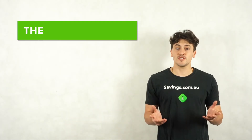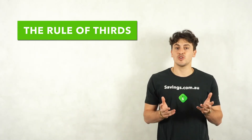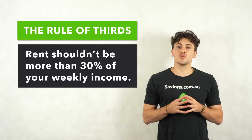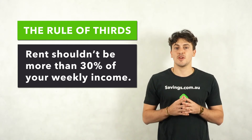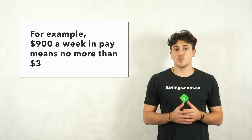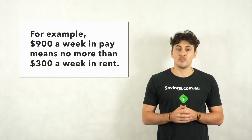The rule of thirds is a helpful tool to help realise what you can actually afford in rent. Take your weekly income and divide it by three. This will give you a realistic amount that you should be spending on rent each week. For example, if you earn $900 a week, you shouldn't be paying more than $300 a week in rent.